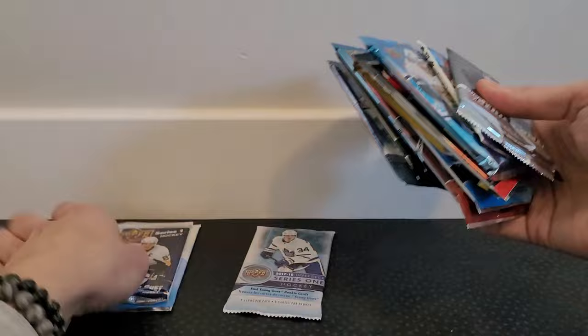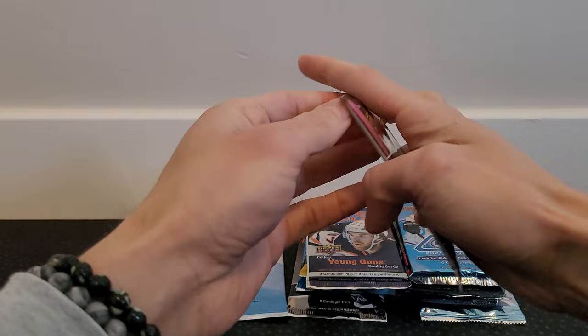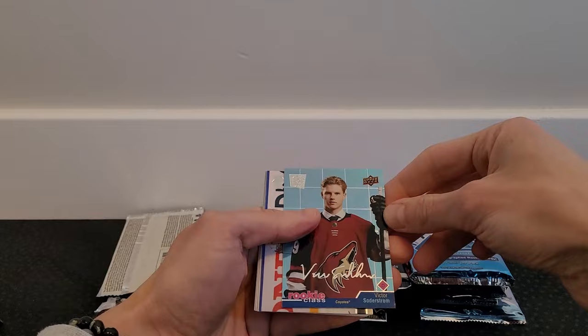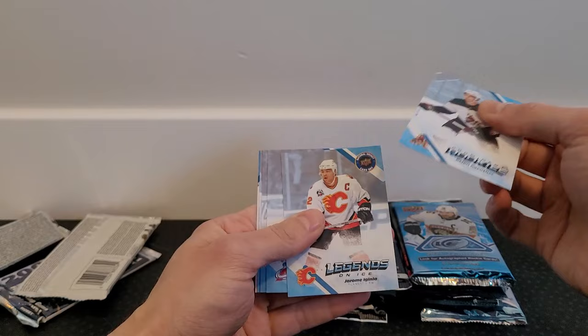I'm going to organize these by hit potential, opening the lower-ranked ones first. Starting with 2020-21 Extended Series — the first year Upper Deck did the extended series. Prices have come down quite a bit; you can pick up hobby boxes for about 30 bucks. And we got a Rookie Class card of Soderstrom — so hit in that pack! Hope you're all having a fantastic start to the new year.